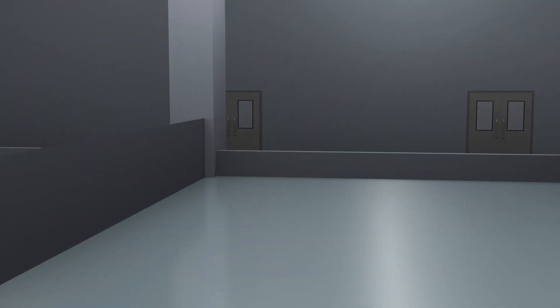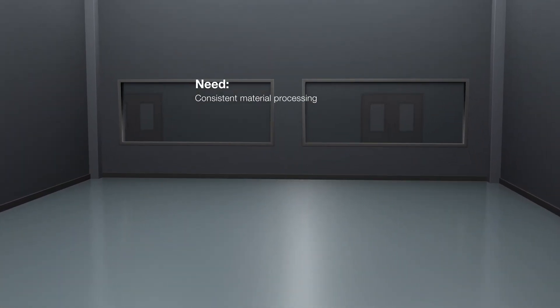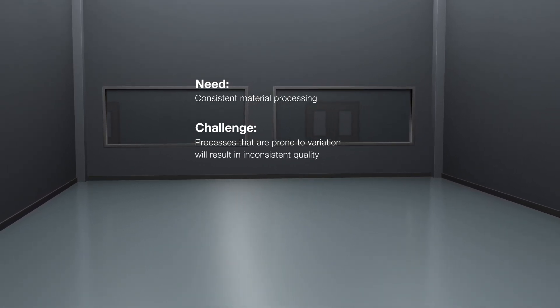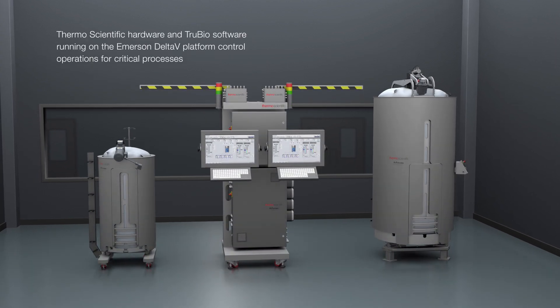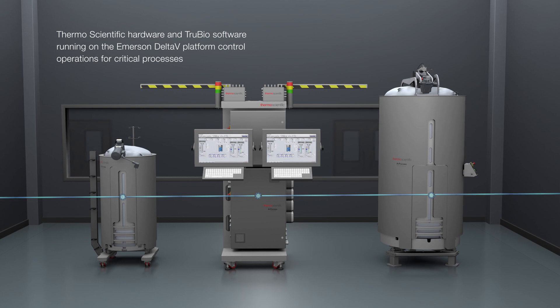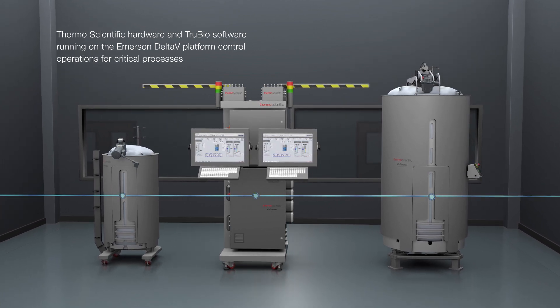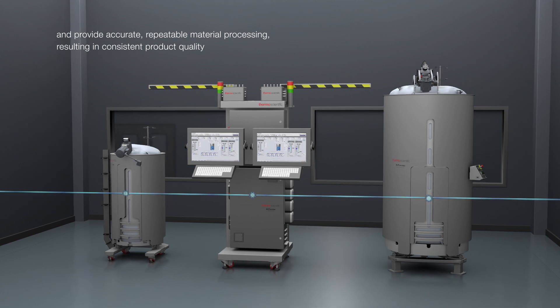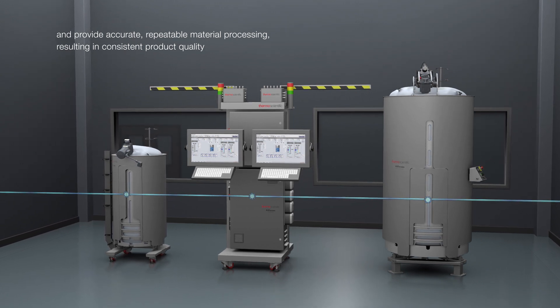For GMP facilities, consistent material processing is critical, but processes that are prone to variation will result in inconsistent quality. Thermo Scientific hardware and TrueBio software running on the Emerson Delta V platform control operations for critical processes and provide accurate, repeatable material processing, resulting in consistent product quality.